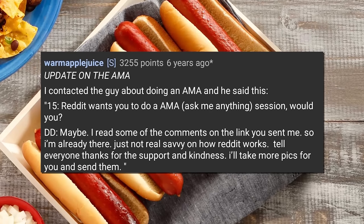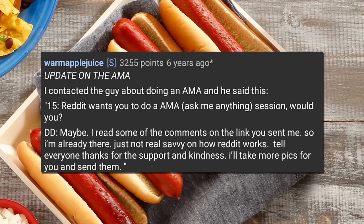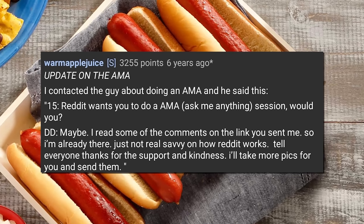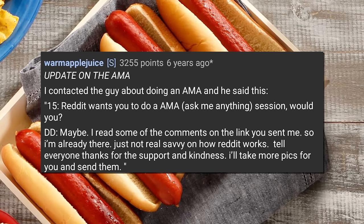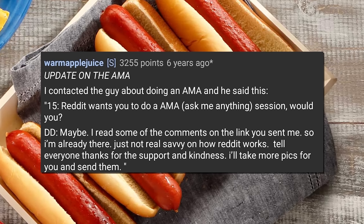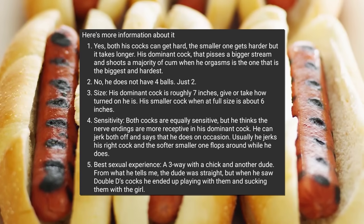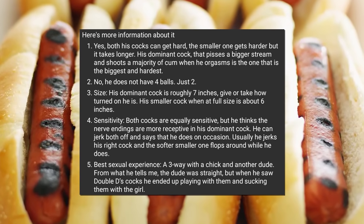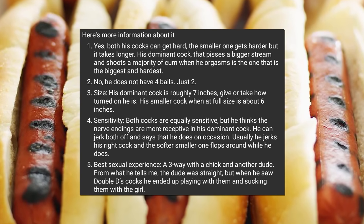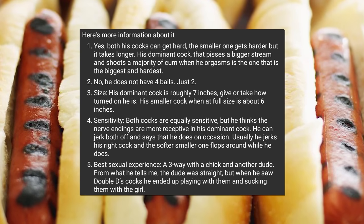After the post started to gain a ton of traction, WarmAppleJuice got in touch with the owner of the double dick. He updated the thread: 'I contacted the guy about doing an AMA and he said: Reddit wants you to do an AMA — would you? DDD replied: I read some of the comments, so I'm already there. Just not real savvy on how Reddit works. Tell everyone thanks for the support and kindness. I'll take more pics.' Both cocks can get hard; the smaller one gets harder but takes longer. His dominant cock pisses a bigger stream and shoots the majority of cum. Size: dominant cock is roughly seven inches, smaller is about six inches when fully erect.